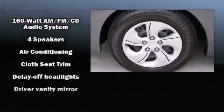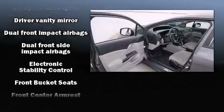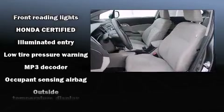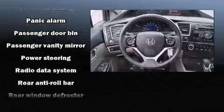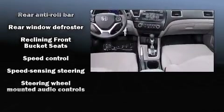Honda also prioritized safety and security with features such as head curtain airbags, traction control, brake assist, ignition disabling, and ABS brakes. For added security, dynamic stability control supplements the drivetrain. This vehicle has achieved certified pre-owned status by passing Honda's comprehensive certification process.